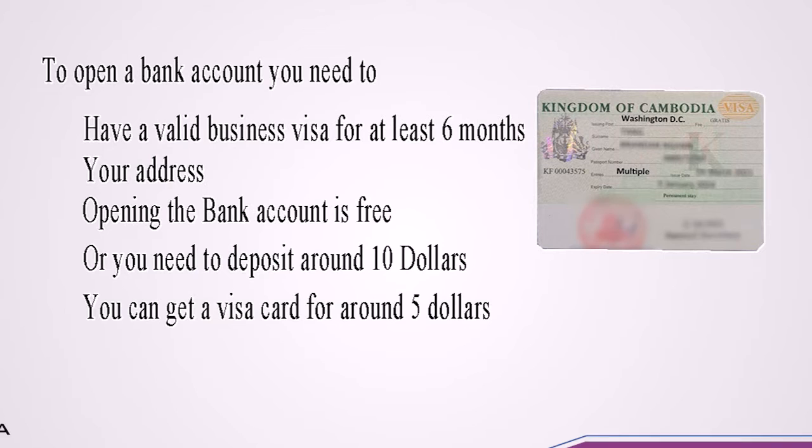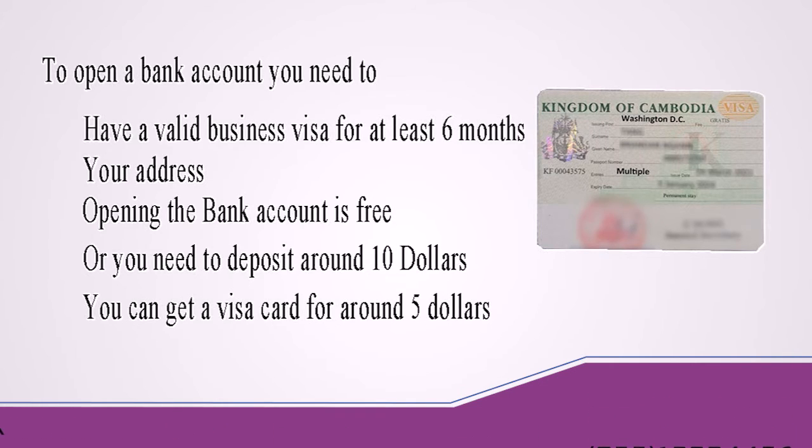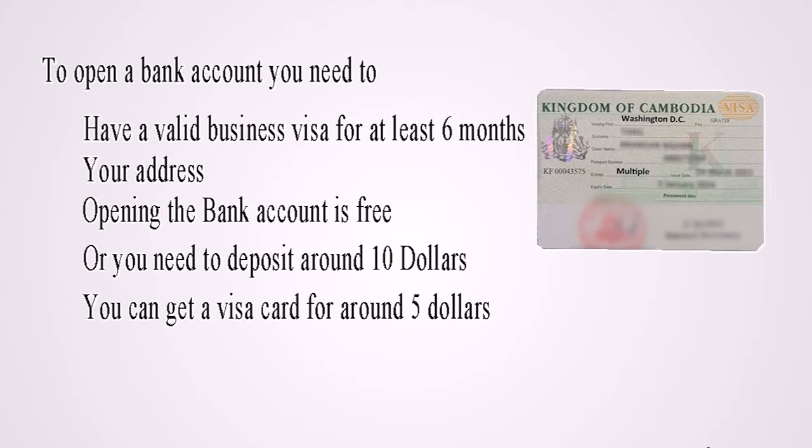To open a bank account, you need to have a business visa for at least a month, and your address. Opening a bank account is free, or you need to deposit around $10. You can get a Visa card for around $5.